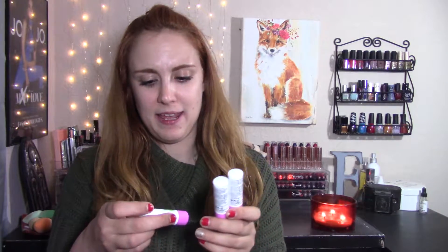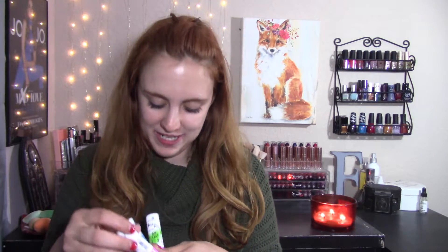I did pick up all three. There's Kiss the Unicorn, Kiss the Mermaid, and Kiss the Frog. They are purple, blue, and green, and they are actually the color that it shows.